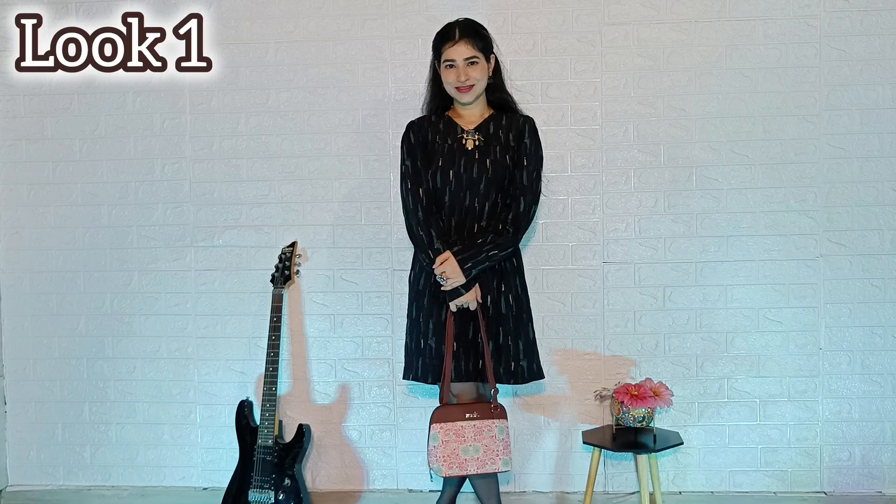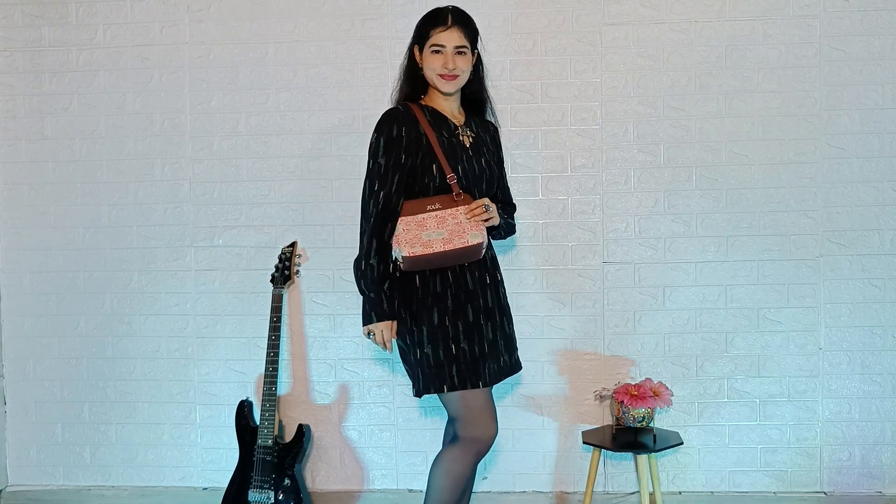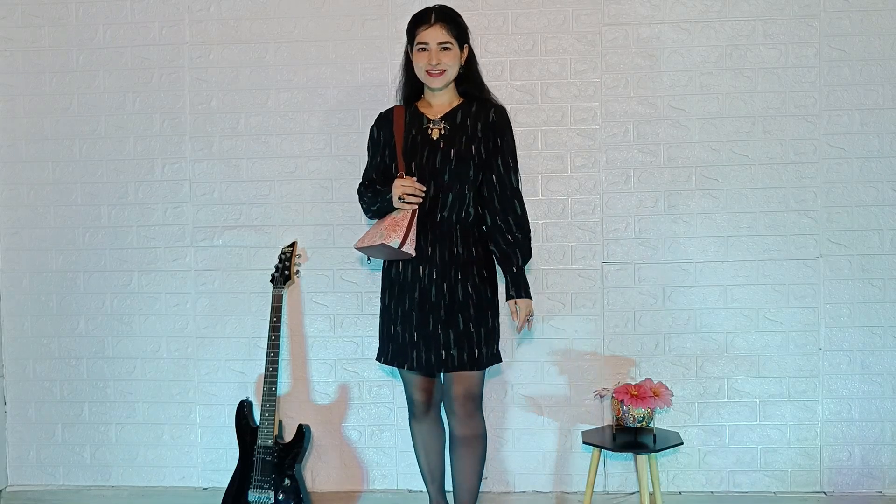This is look number 1. I have a dress here and I have styled this bag with it. Look at the color and the print. In this dress, I have used this bag as a normal bag.